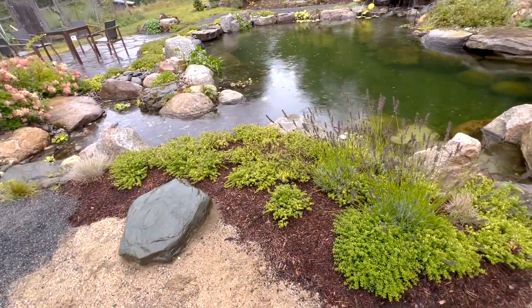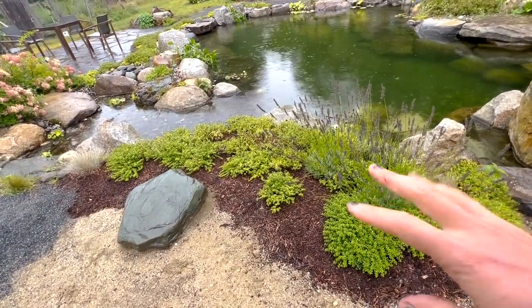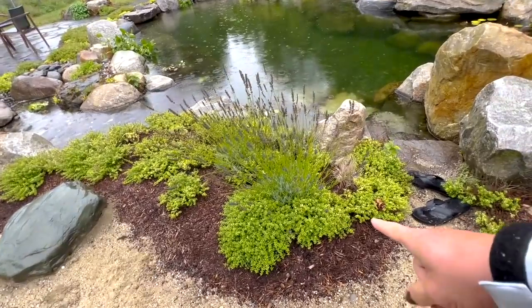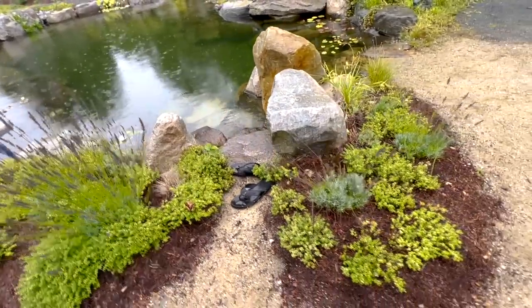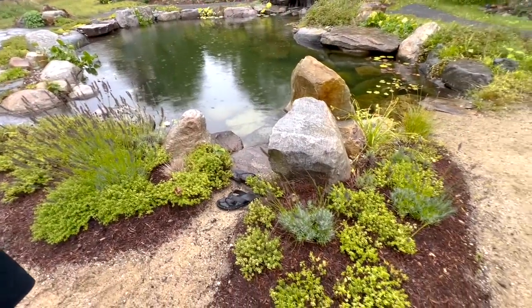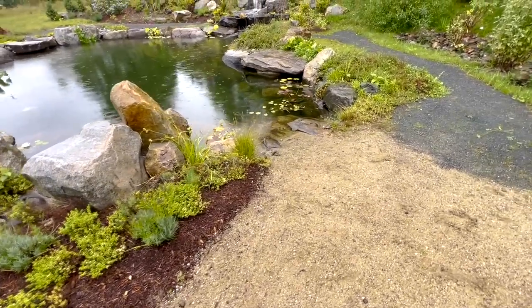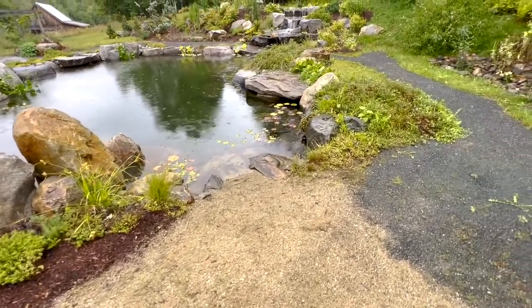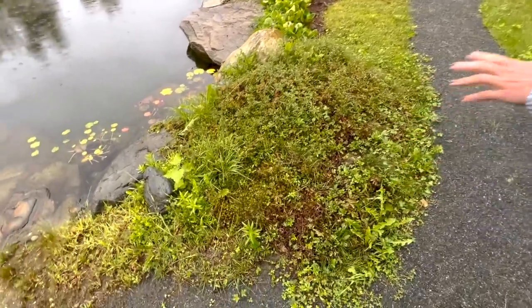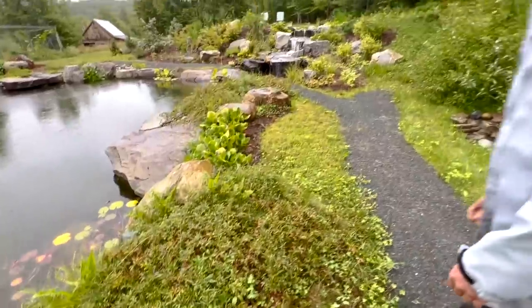Over here we wanted something that was really easy going, and they love herbs — so this here is just some thyme and some lavender. If you could smell this thyme, it smells like lemons — lemon thyme. If they come out and it's sunny, it'll smell like that without them doing anything to it. And then along here we've got blueberry sod — it'll turn red in the fall, it's got blueberries on it.